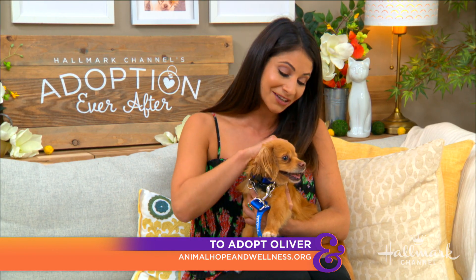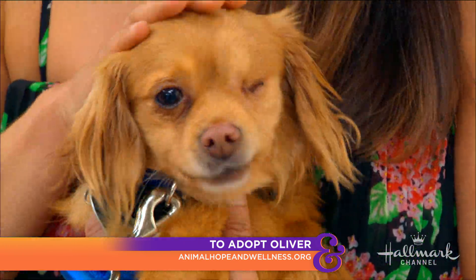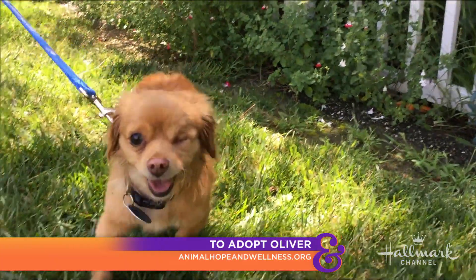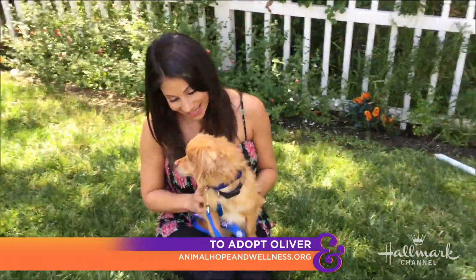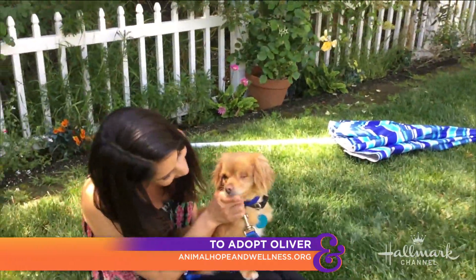He's a spaniel mix — he reminds me of a little slice of carrot cake because he's got this beautiful orange color, and if you see his little paws they've got this white icing. He was outside earlier today and he was having a blast. His little crinkly spaniel ears are so cute. He might have some Chihuahua, some Pekingese — we're not really sure — but it doesn't matter.